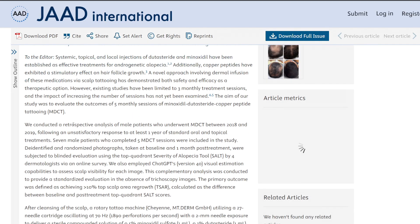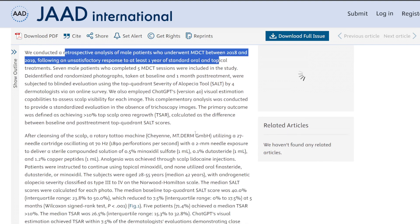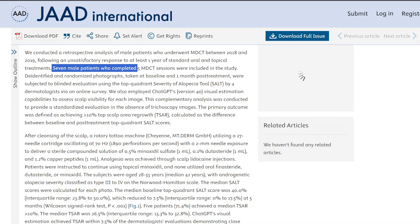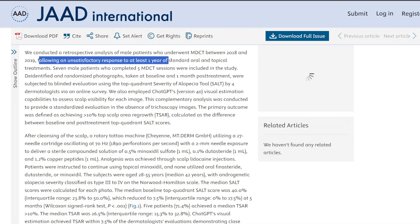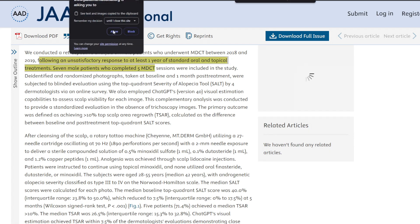This study retrospectively examined seven male patients between the ages of 28 to 55, with a median age of 42, who had failed to respond to at least one year of conventional oral or topical therapy. This could have included oral finasteride, oral dutasteride, topical finasteride, topical dutasteride, topical minoxidil, oral minoxidil, or any variations of those.